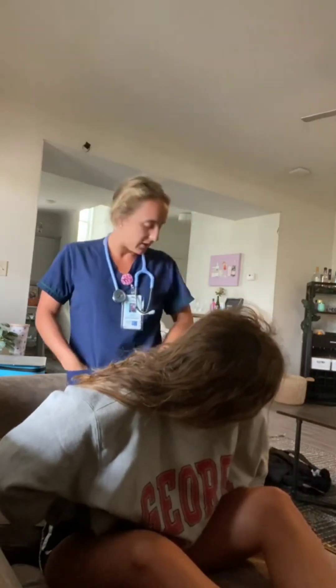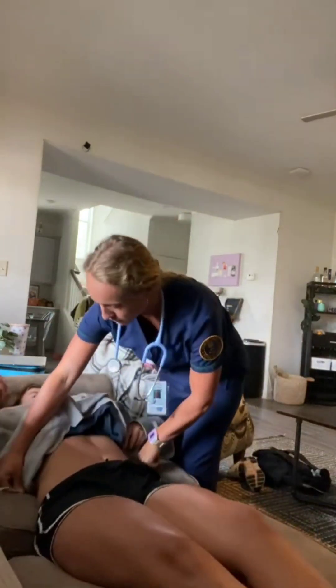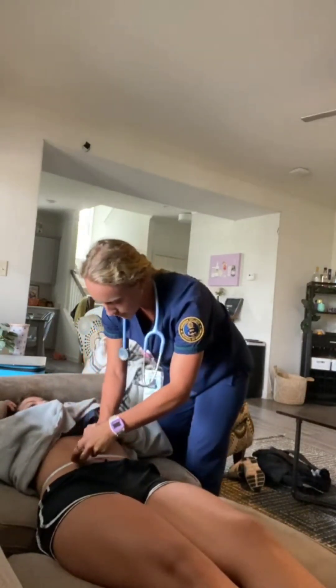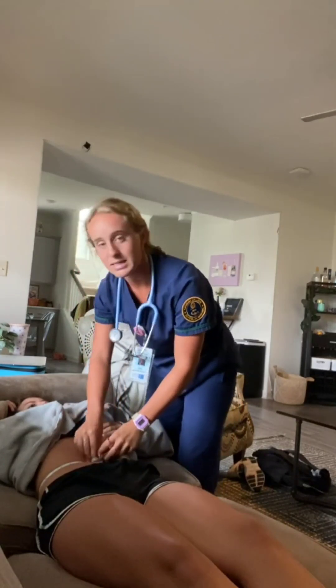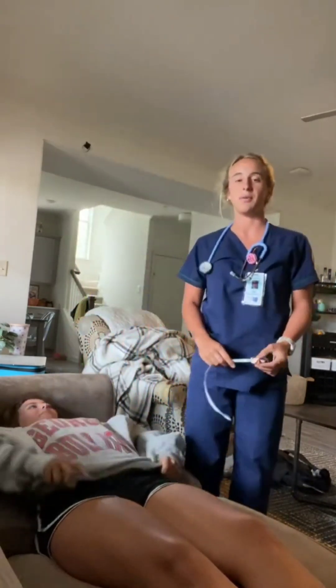So lastly, you can lay down for me. I'm going to measure her abdominal girth at the umbilicus. Hers is about 78 centimeters. And that concludes my abdominal assessment.